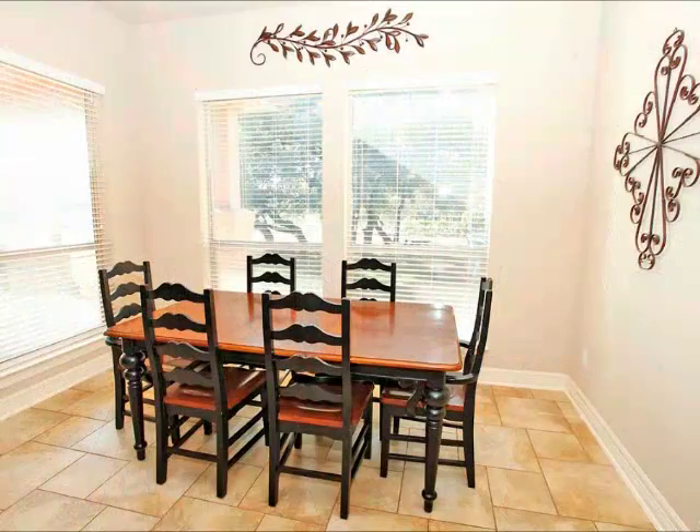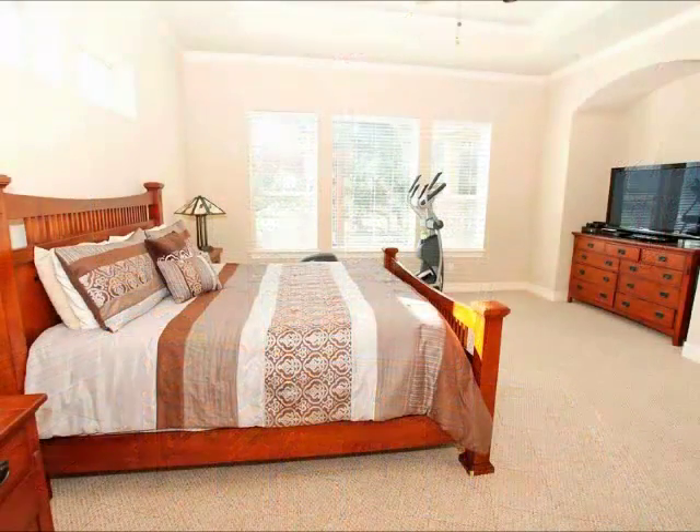The breakfast area — look at all the light. Look at the windows. This is a bright, cheerful home.